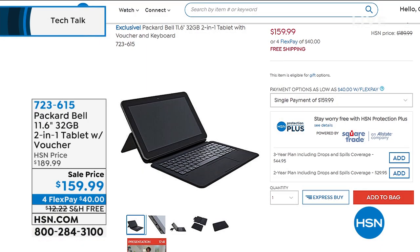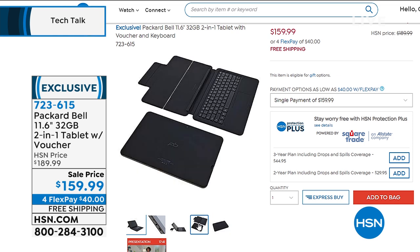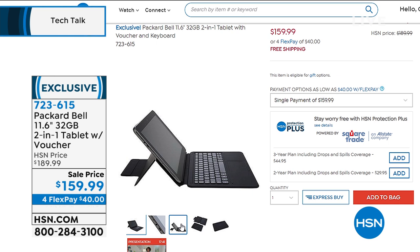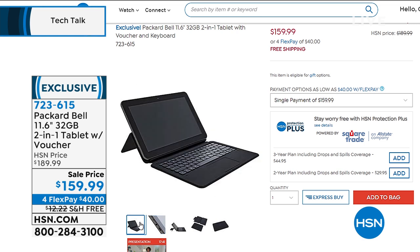Coming up a little bit later, we have a top-of-the-line tablet from Packard Bell. It comes with its own keyboard — this is the 11.6 inch, the largest tablet size we carry from Packard Bell. It's got everything: loaded with features, only weighs two pounds, huge battery life. 11.6-inch touchscreen with keyboard, quad-core processor, 32-gig expandable storage, two cameras, two gigs of RAM. It's on sale today for $159.99 — flex pay $40 — and free shipping and handling.